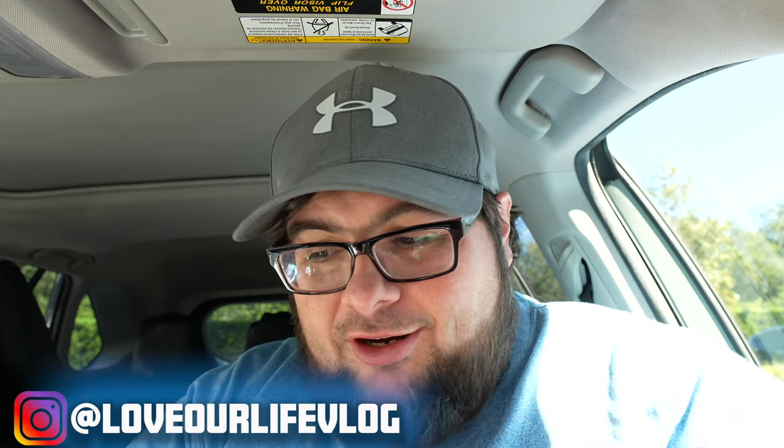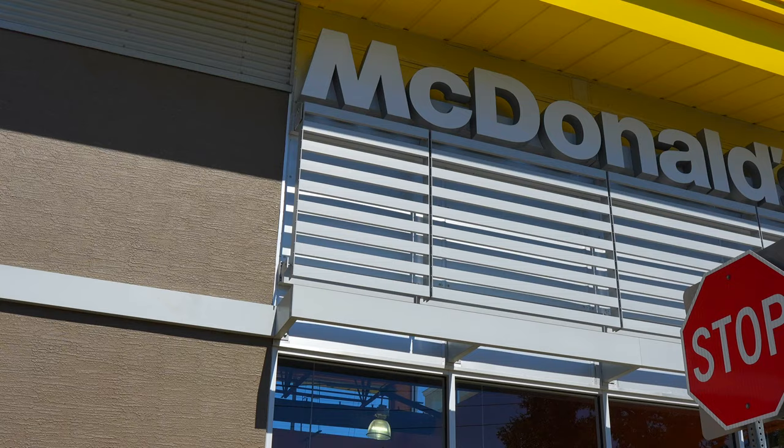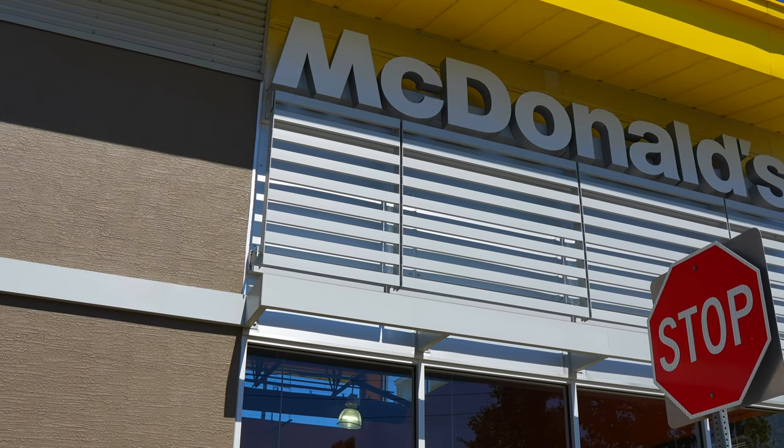Hey guys, welcome to day nine of 30 days of content. Today we are going to do a video that we did last year because it seems like you guys enjoyed it and we enjoyed making it. Today is the official release of the new McDonald's Boo Buckets.